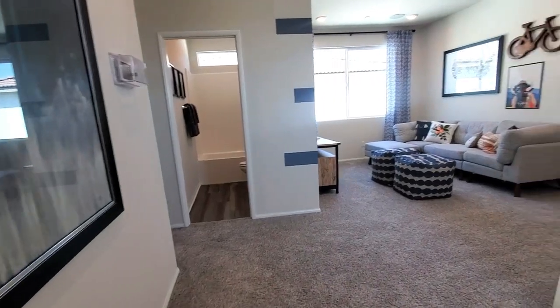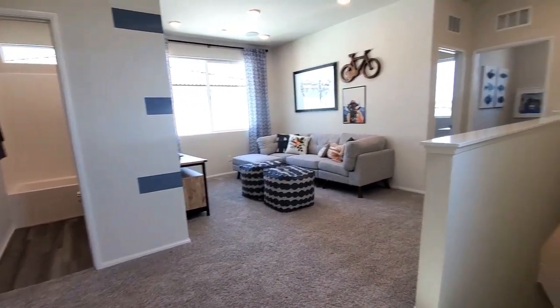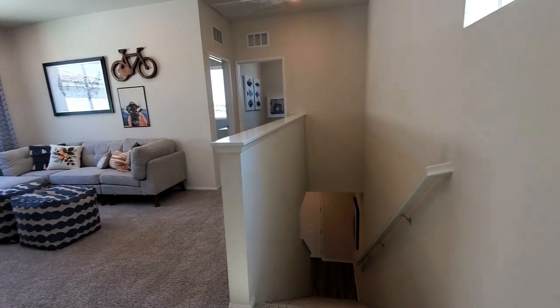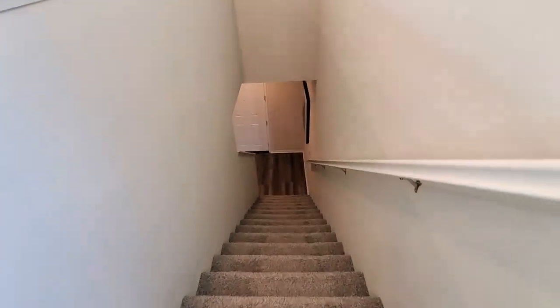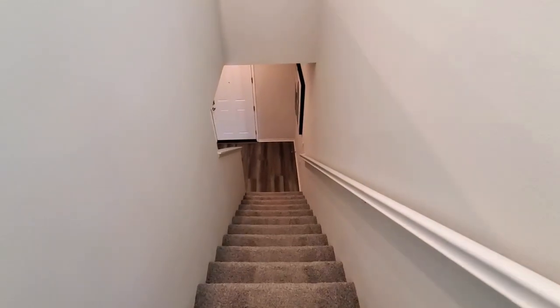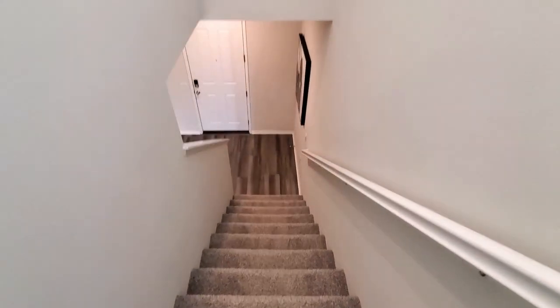A nice safety feature this home has is a whole house fire sprinkler system. This home also includes green features such as UV-blocking windows with energy-efficient low-E glass, LED lighting, and water-conserving plumbing fixtures.